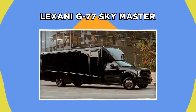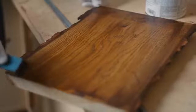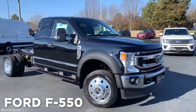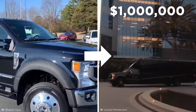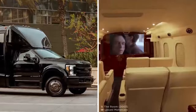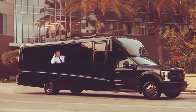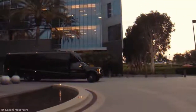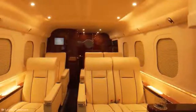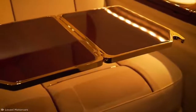Lexani G77 Skymaster. Lexani are the kings of improving upon established good things, taking a Ford F-550 pickup truck and converting it into the $1 million Lexani G77 Skymaster. The Skymaster aims to bring the ambiance of luxury aerospace travel to the road, providing a private jet on four wheels — perfect for the multimillionaire who's scared of heights. The car is essentially an upmarket van on the outside, but inside the main room features six Italian leather seats, a 65-inch Samsung TV, a kitchenette with a coffee machine, and an office space with a retractable desk.